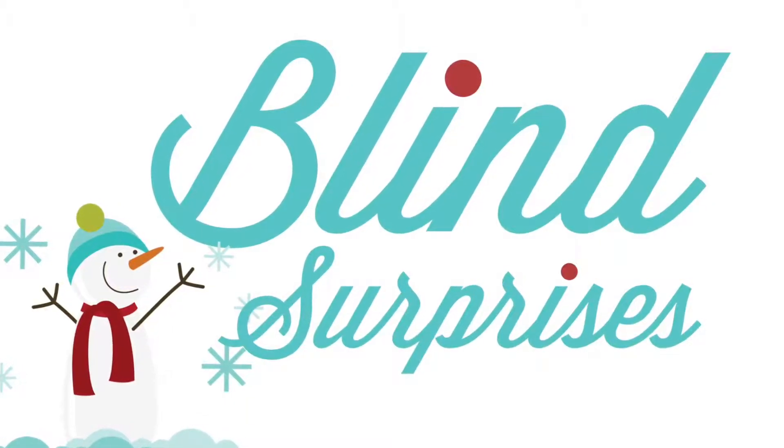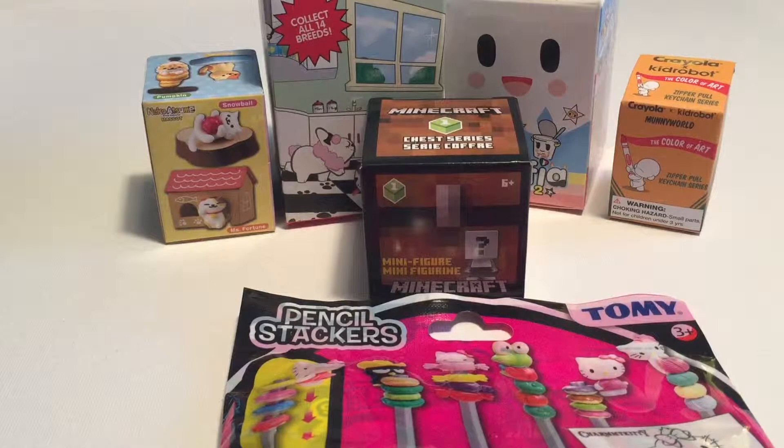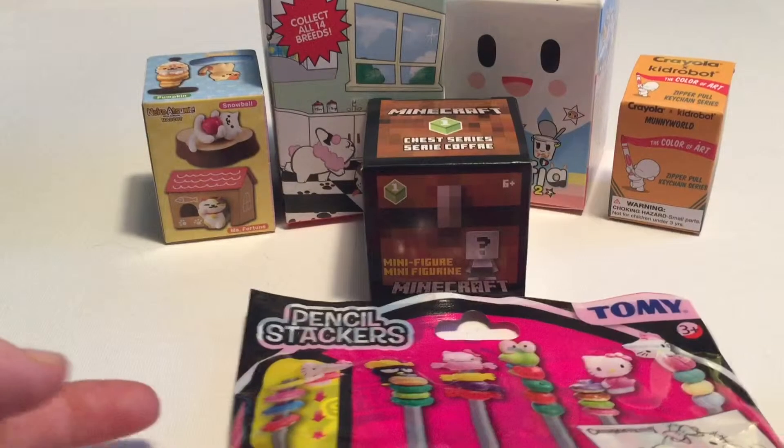Hi everyone, it's Raleigh. Today I'm opening up some blind surprises, and since it's the holiday season, I've picked out six special ones.